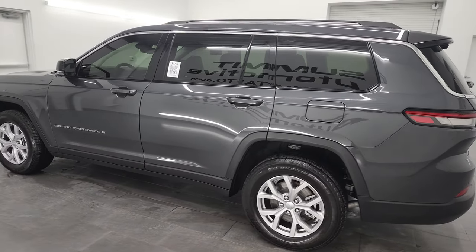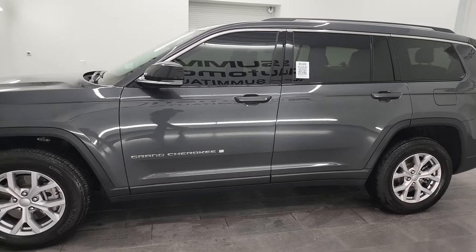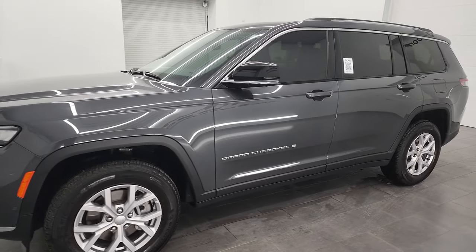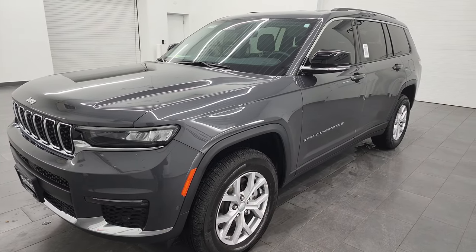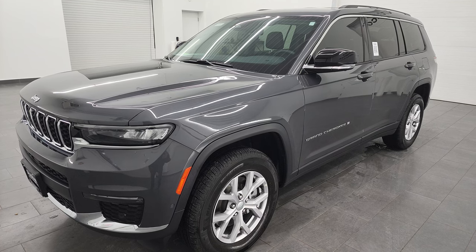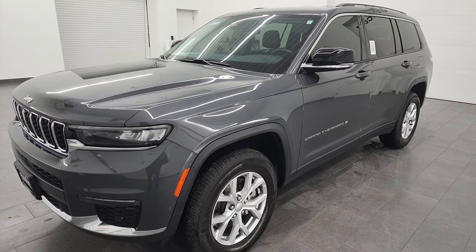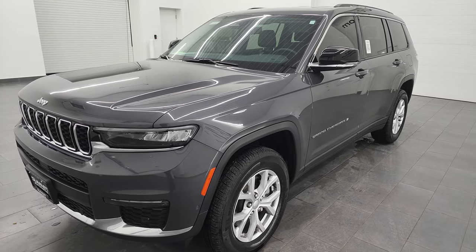This 2022 Jeep Grand Cherokee L has the 3.6 liter Pentastar V6 engine, paired up with the 8-speed automatic transmission. It has 293 horsepower, 257 foot-pounds of torque, and it's going to get you 25 miles per gallon highway, 18 city, for an average of 21 miles per gallon.